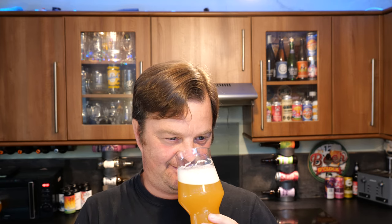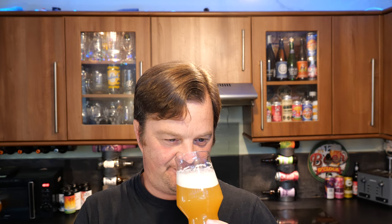You're almost getting the hops tickling the end of your nose here. Loads of fleshy blood orange, passion fruit, mango, grapefruit, mixed fruits.